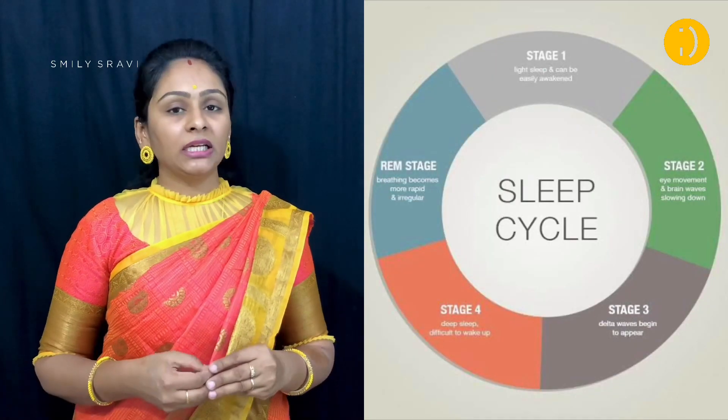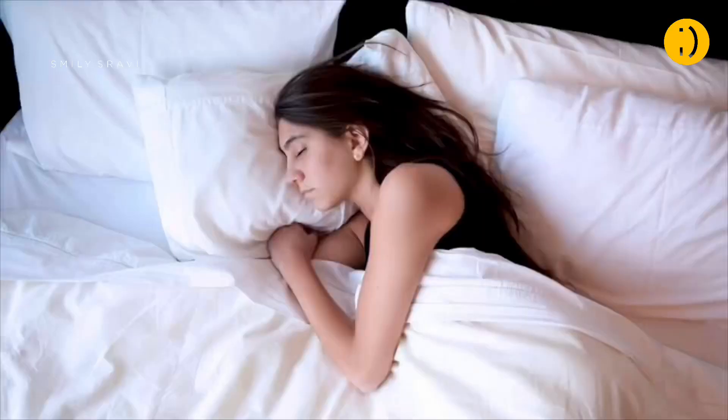Maintain a sleep cycle. We do have work tensions and office stress, but we should try our best. Try to get at least 7 to 8 hours of sleep, and keep it consistent time to time.